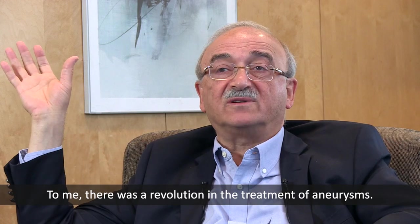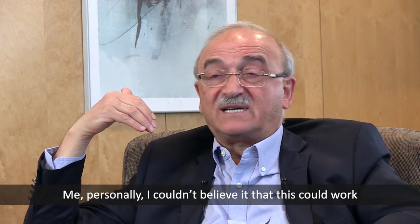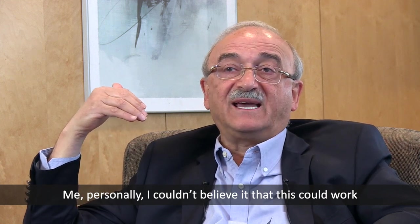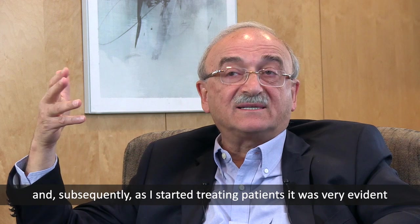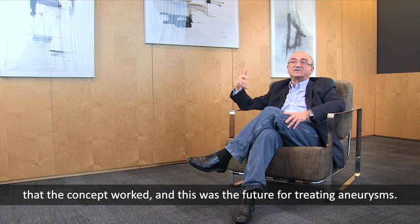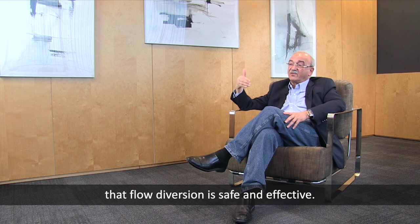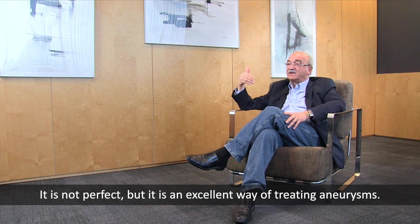To me there was a revolution for the treatment of aneurysms. Personally, at first I couldn't believe that this could really work. But subsequently, as I started treating patients, it was very evident that the concept worked, and this is the future of aneurysm treatment. I think time has proven us right — that flow diversion is safe and effective. It's not perfect, but it's an excellent way of treating aneurysms.